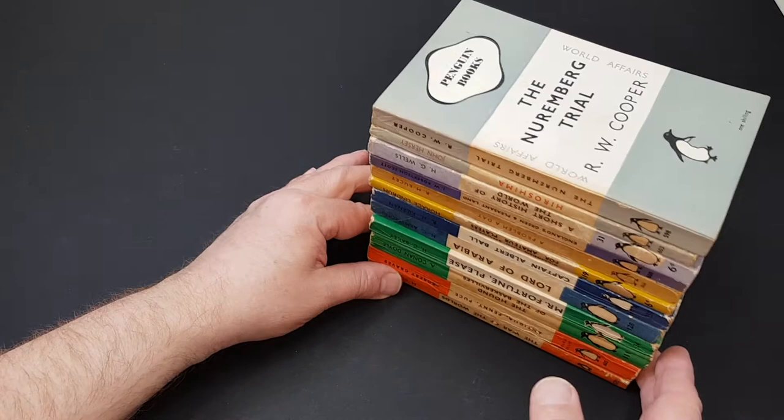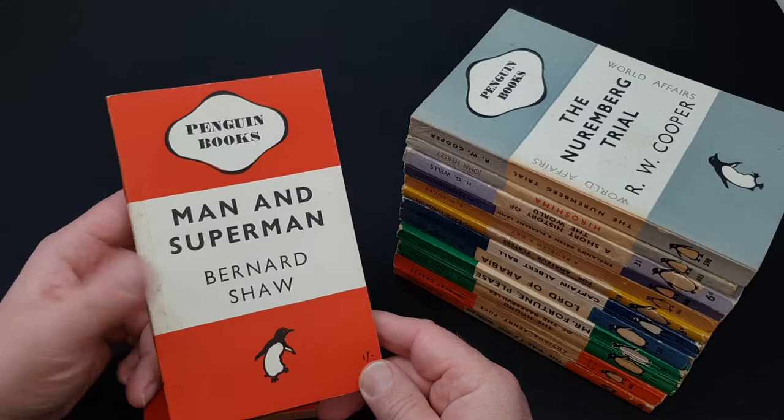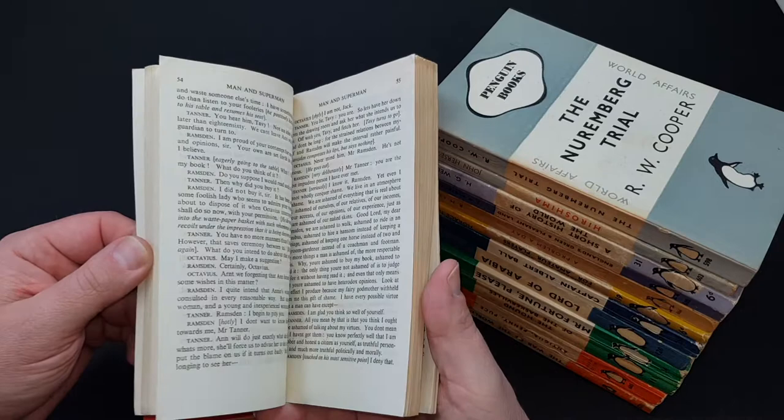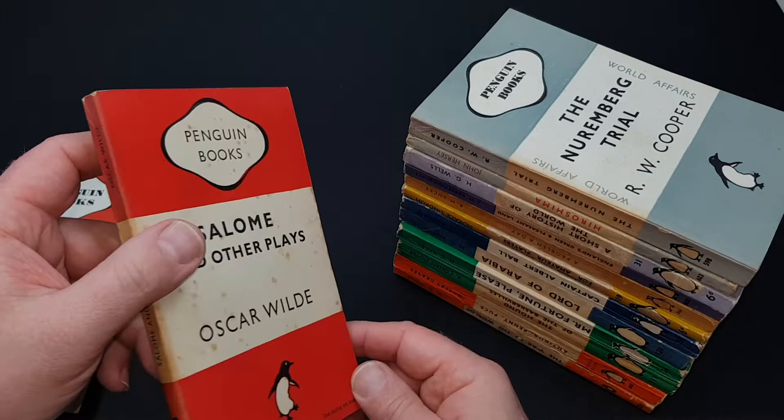The next ones are red covers — these were plays basically. Penguin published loads by George Bernard Shaw; he was a big friend of Alan Lane, so Lane managed to publish the whole lot. They would often get huge print runs. This one was 1946, Man and Superman, and there are plays of Oscar Wilde there too. You can see these are the distinctive red colours.